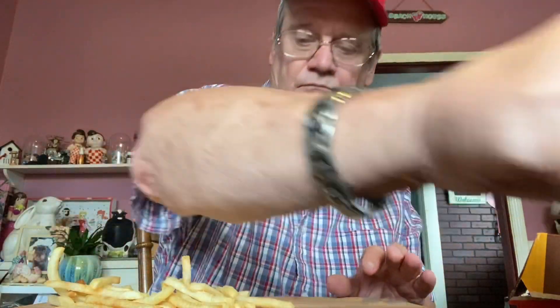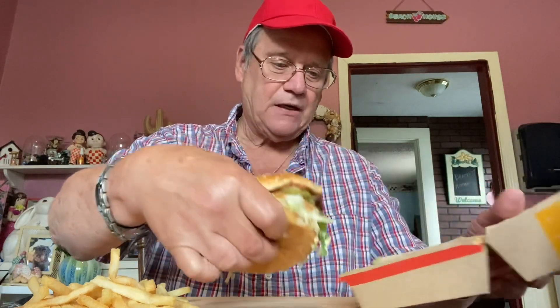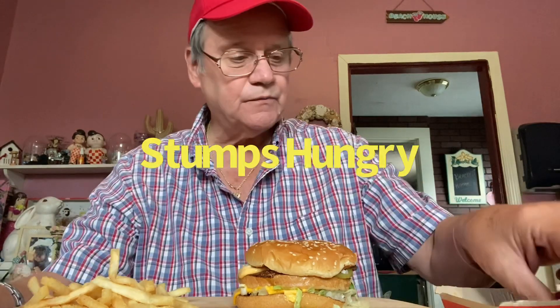I got a Big Mac and some fries. If you look at the picture of the Big Mac, I want to compare it to the Big Mac they sent back to the house. This doesn't look bad — not bad at all actually. It doesn't look as enticing as the one on the marquee up there.